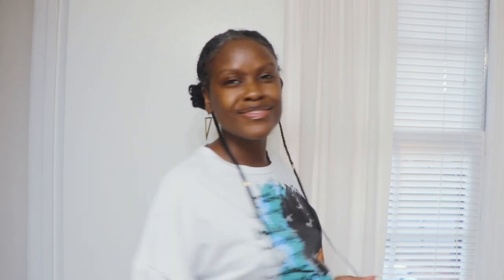The third look: two low buns leaving two braids out. Some people also refer to these as space buns. This style is a great choice when you want to keep it cute and simple. The buns keep the hair tucked and out of the way, bringing more attention to your beautiful face.